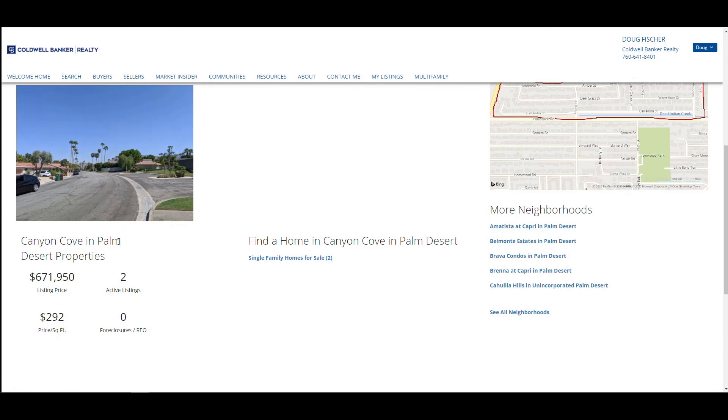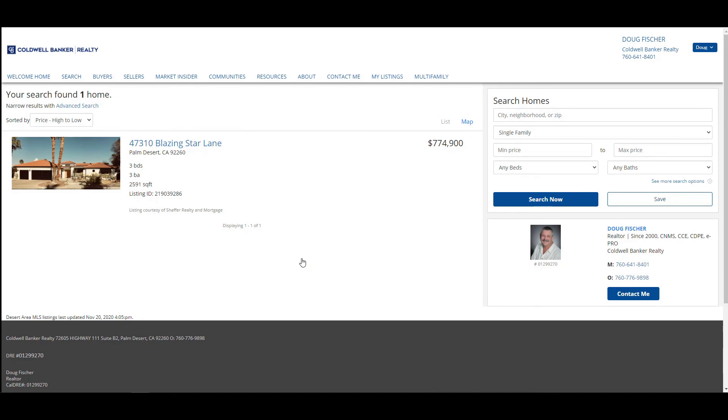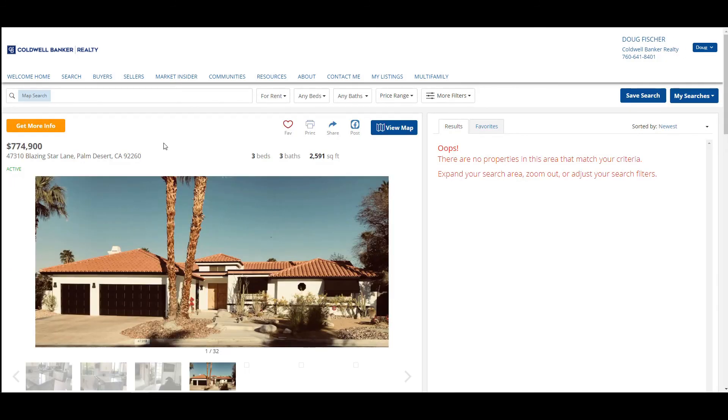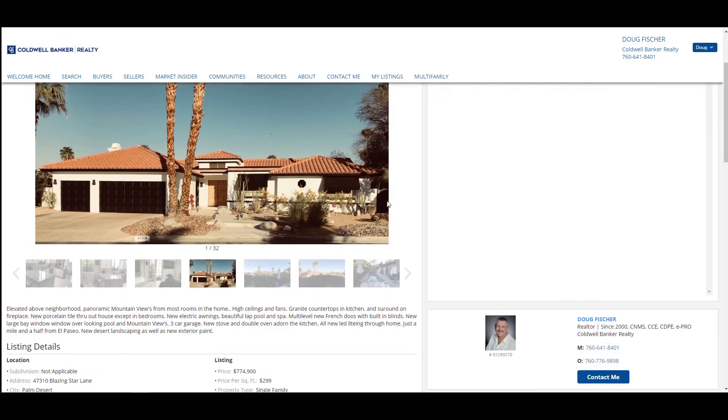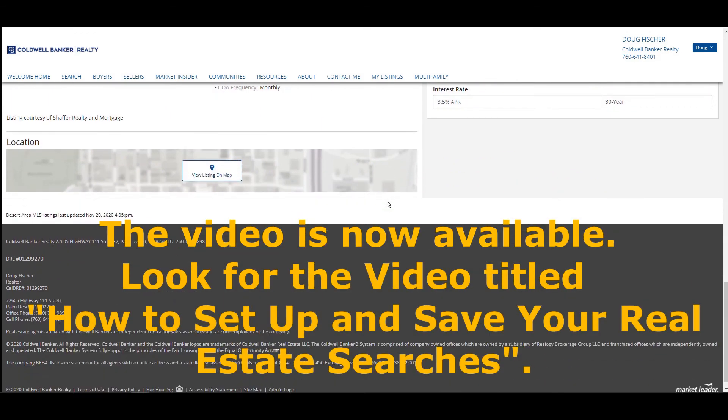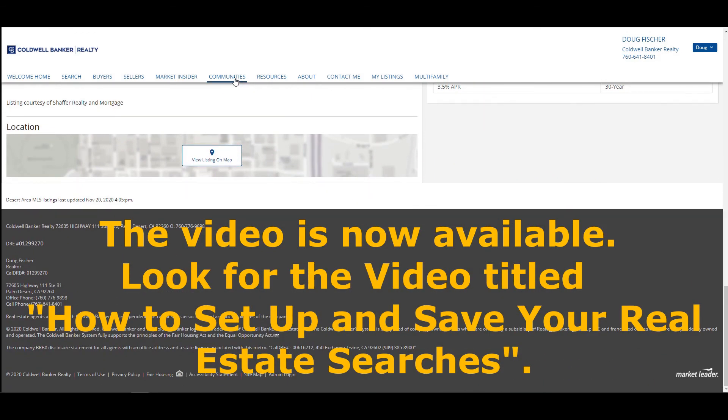Here you'll see that this community, Canyon Cove, has two active listings. If you click on the hyperlink, it will bring up one of the listings. This particular home will show a selection of photographs, details about the property, neighborhood statistics, and nearby homes for sale. You can choose to do this for any community of your choice, as well as set up automated searches, which I'll show you how to do in a future video.